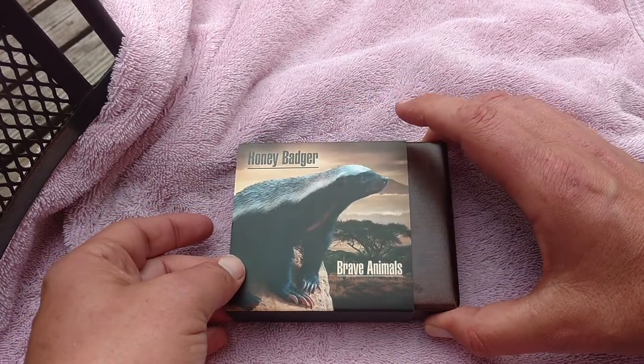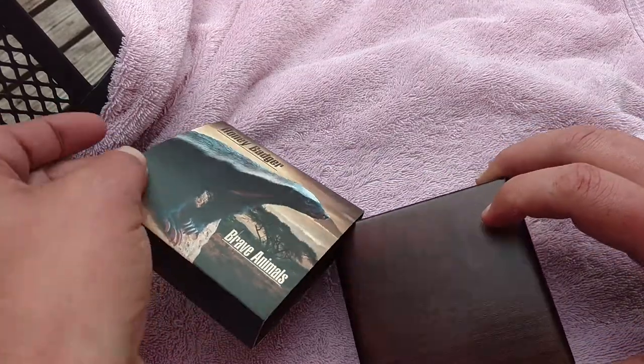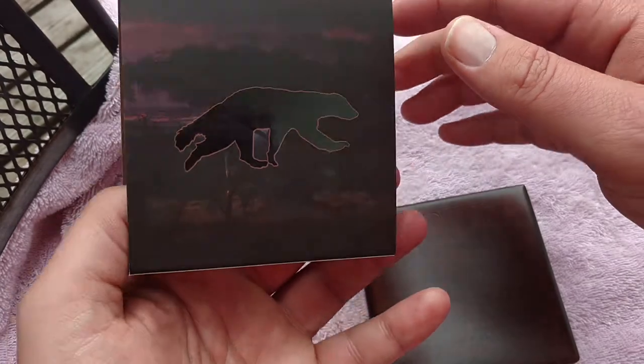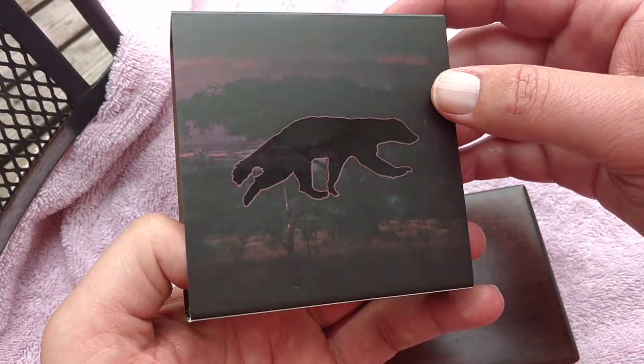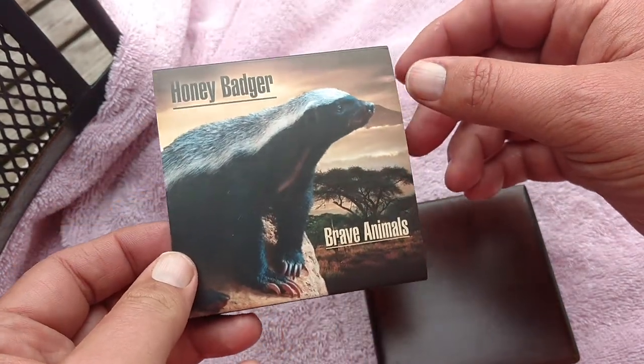It comes with a nice little protective sleeve and a nice wooden box. It's got a nice little embossed area on the back there of the Honey Badger. And we all know what the Honey Badger does — Honey Badger don't give a beep.